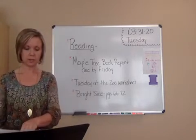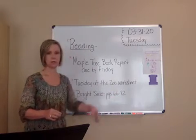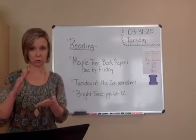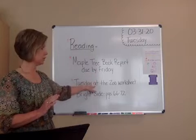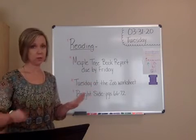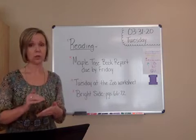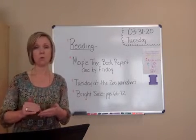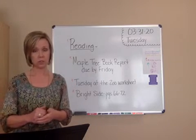You also need your Brightside. We're going to read pages 66 through 72 today. Your reading assignments are a little shortened because I want you, when we're finished reading and you do this worksheet for At the Zoo — that's not a difficult worksheet — I want you to be sure that you're working on your book report. So you'll have all week, five days, to get the book report done.